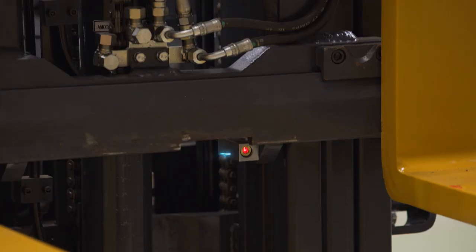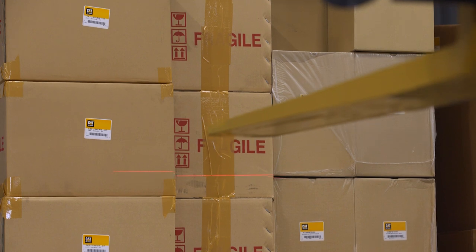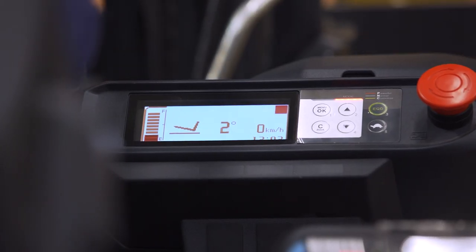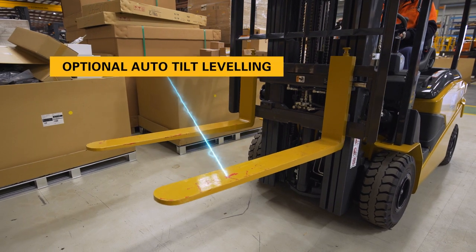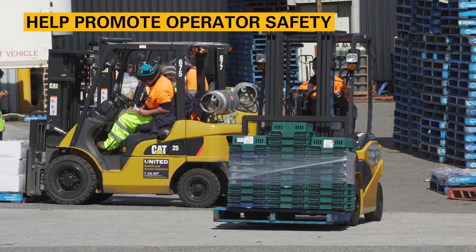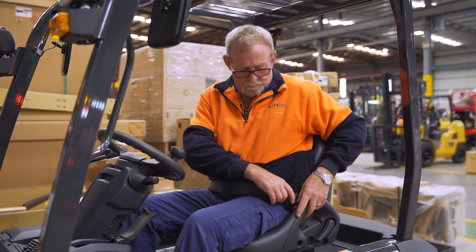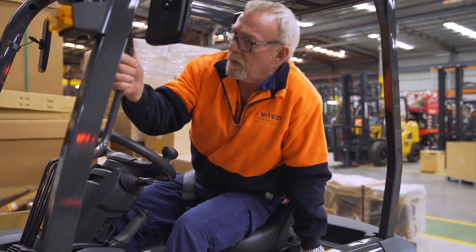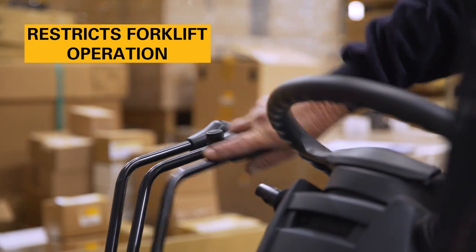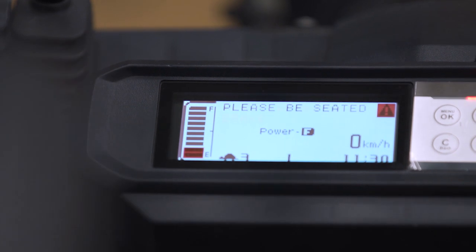When precision is key, an optional laser pointer can help improve operator efficiency. Equipped together with the optional auto tilt levelling and dash display, operators can quickly level the forks to speed up their workflow. Other safety-boosting features help promote operator safety and eliminate complacency. If an operator unbuckles the seatbelt or leaves the seat, the travel hydraulic interlock kicks in and restricts forklift operation. A parking brake warning also alerts the operator if the brake has not been applied.